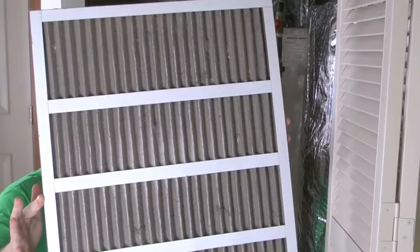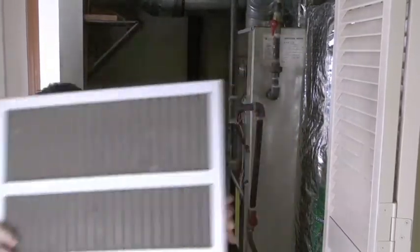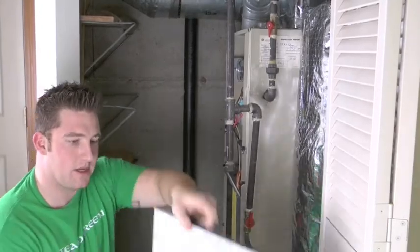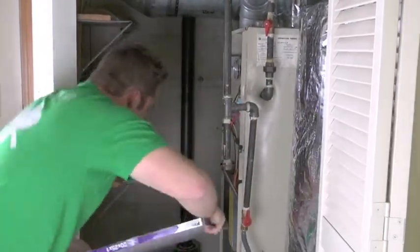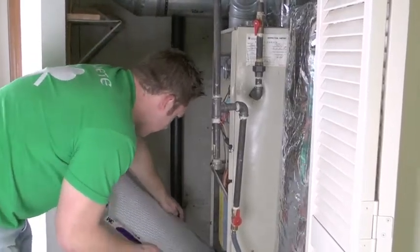Not too well. As you can see this one does catch a lot of dust and stuff, but we have a new one that's supposed to catch even more. So we're just going to install this right back into where we took the other one out, if it will fit.